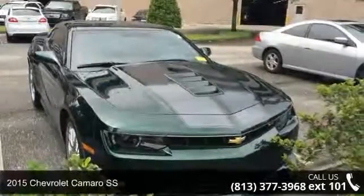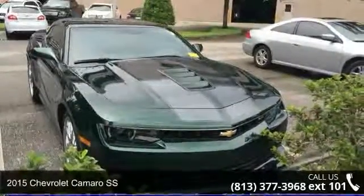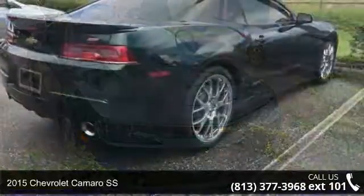Check out this 2015 Chevrolet Camaro SS. This may be the set of wheels you've been looking for.